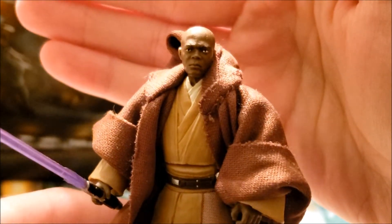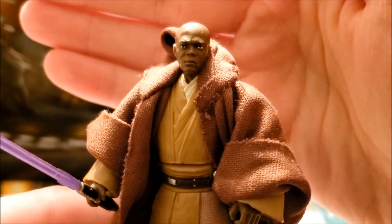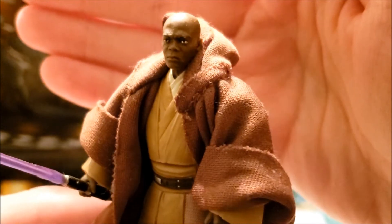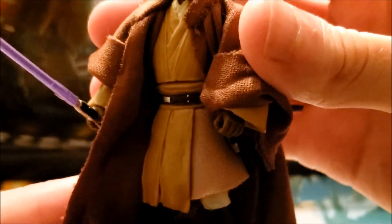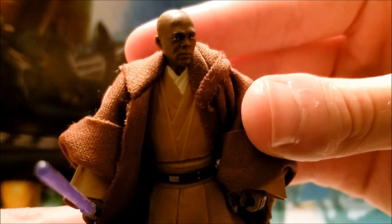So like I said, this is the best looking Mace Windu we've gotten to date in the Hasbro line. You can't get any closer than that to looking like Sam Jackson. Hasbro did a really good job on this — it's definitely one of the highlights of the TVC line.